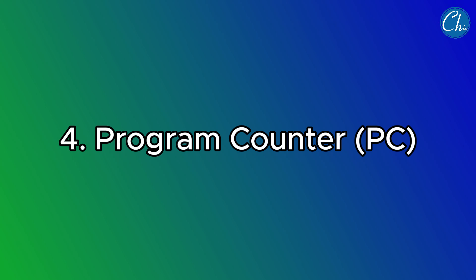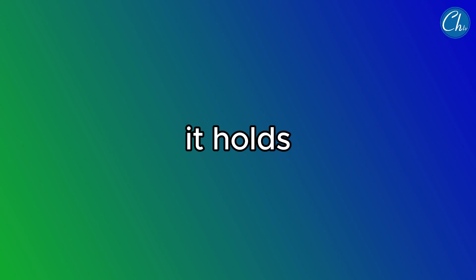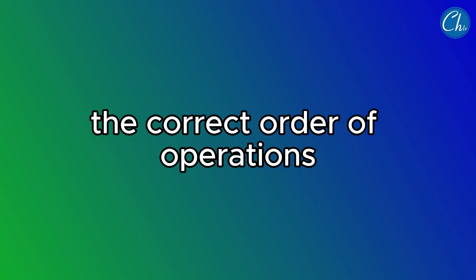The fourth register is the Program Counter (PC). The program counter keeps track of the processor's position in the instruction sequence. It holds the address of the next instruction to be executed, ensuring that the processor follows the correct order of operations.